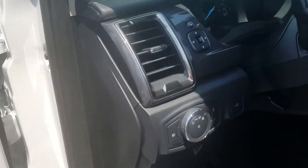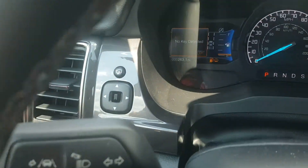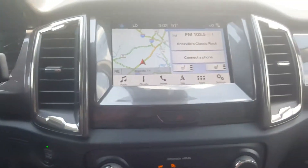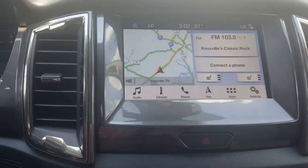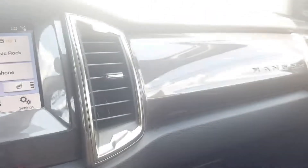So we get inside the vehicle here — you can see that it's very stylish. It comes with the Sync 3 system, so you have navigation, AM/FM, Bluetooth stereo, and Wi-Fi connections. It also has heated seats and auto start-stop to save on fuel economy. Very good-looking and stylish.